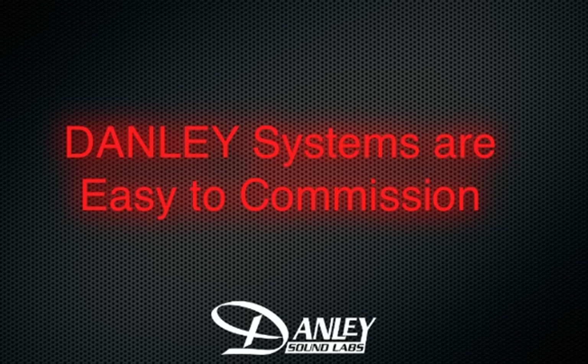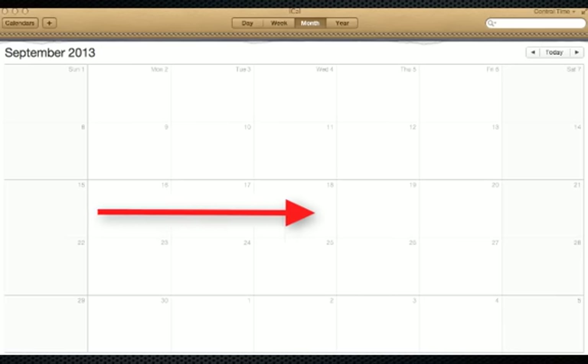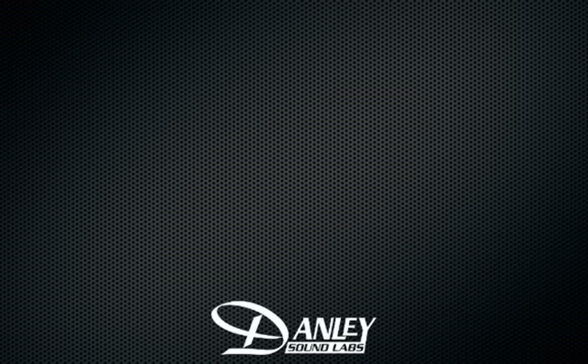The first one is ease of commissioning. Consultants who spec Danley frequently tell us that they are surprised at how easy it is to commission Danley systems. It's not unusual for consultants to schedule a number of days for large system commissioning, only to discover that they scheduled way more time than necessary. This, of course, is anecdotal evidence, but it's not surprising.